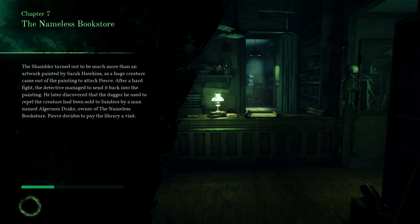Chapter 7: The Nameless Bookstore. The Shambler turned out to be much more than an artwork painted by Sarah Hawkins, as a huge creature came out of the painting to attack Pierce. After a hard fight, the detective managed to send it back into the painting. He later discovered that the dagger he used to repel the creature had been sold to Francis Sanders by a man named Algernon Drake, owner of The Nameless Bookstore. Pierce decides to pay the library a visit.